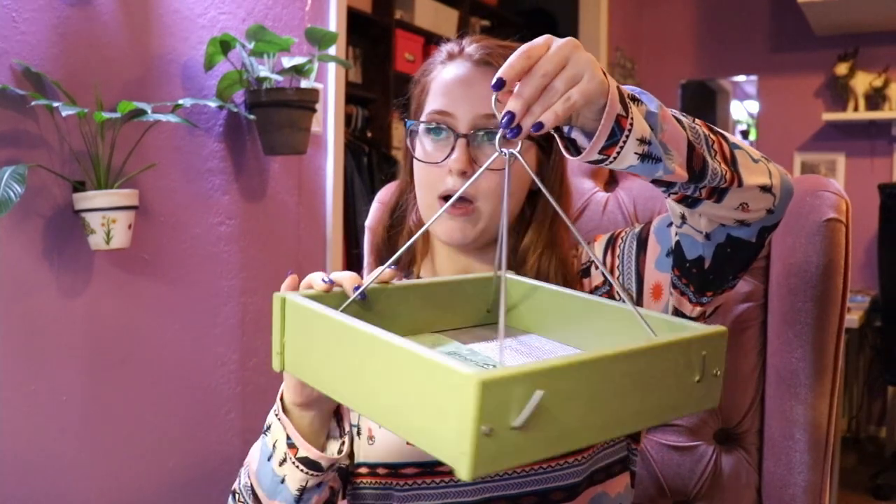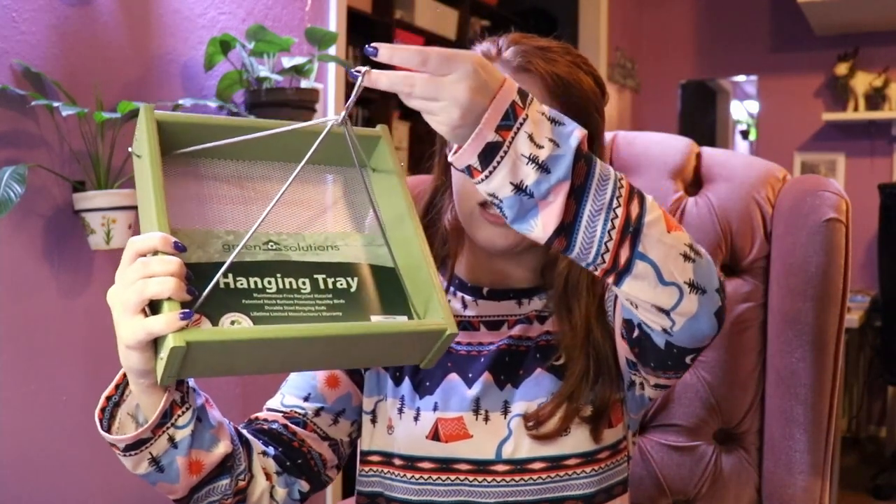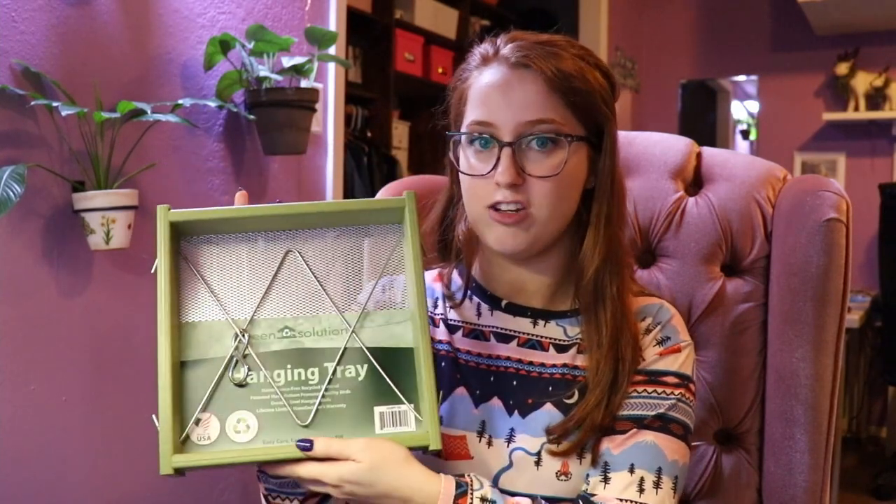My mom was so thoughtful and got me every bird feeder I'll need when I move out. I still live at home, but next year I'm hoping to start my career and move out. For the first bird feeder, my mom got me this tray feeder — a hanging tray. I really like this EcoTuff plastic; it's made out of reused bottles. A tray feeder is probably the number one feeder you're going to want at your home if you're doing backyard bird feeding, so this is kind of the essential staple.